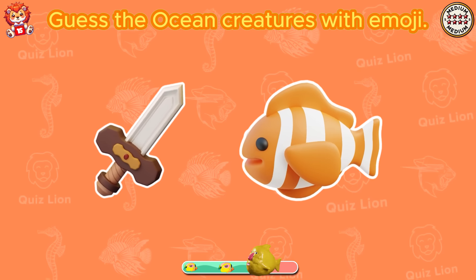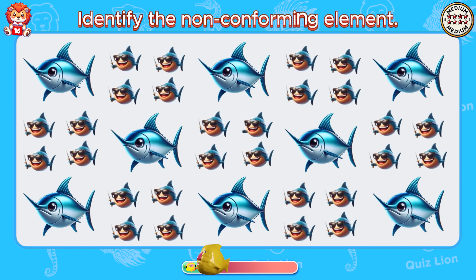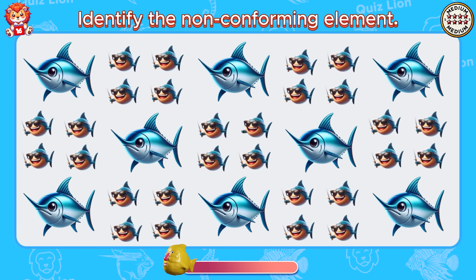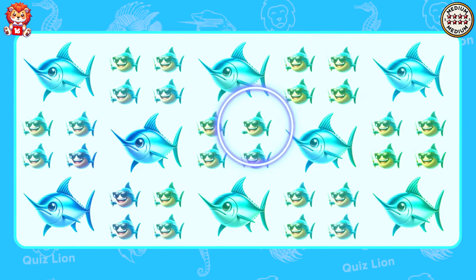Identify the non-conforming element. I am very impressed with what you have done.